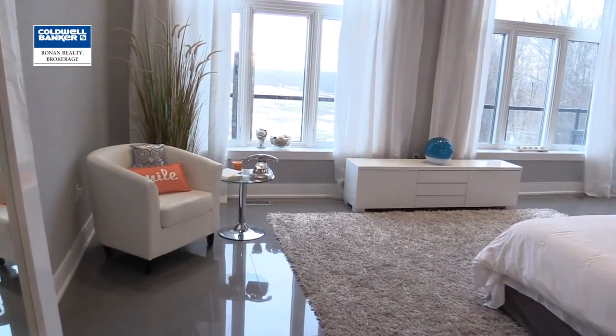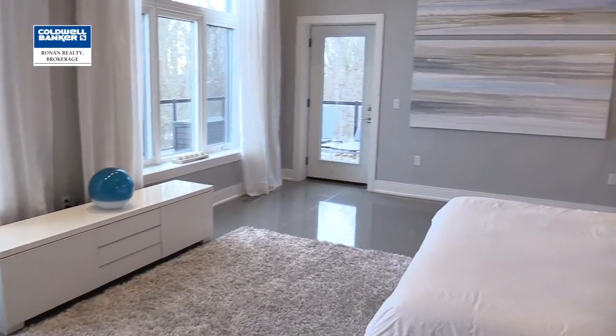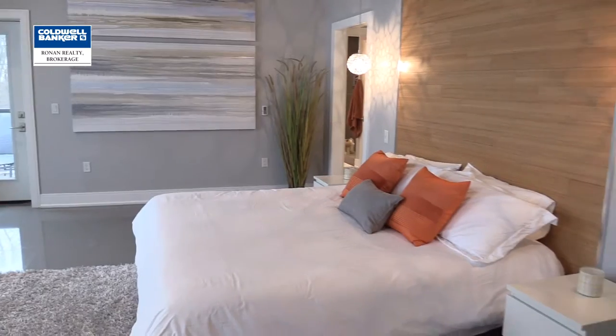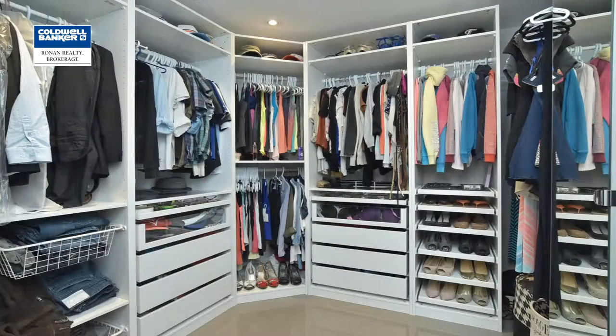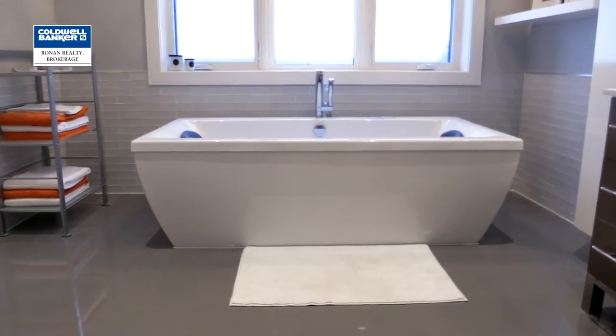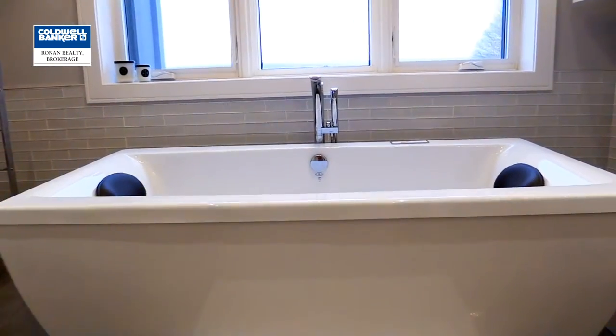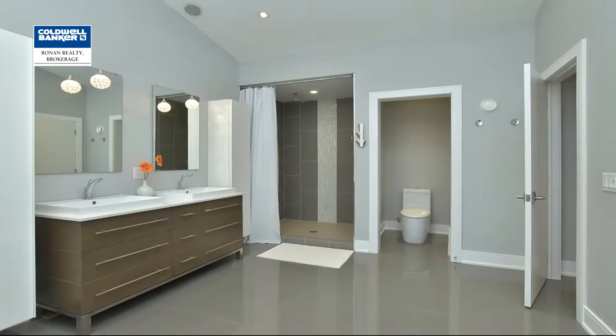The master bedroom is a place where you want to go and unwind after a stressful day. This space offers a bright and airy feel, a walkout to your back deck, a huge oversized walk-in closet with built-in organizer, and a spa-like master ensuite featuring quartz countertops, a standalone Neptune air jet tub and a double-sized shower — a place where you can truly unwind and feel at home.